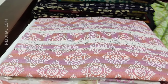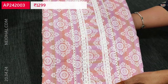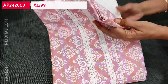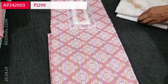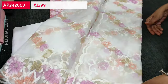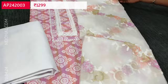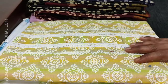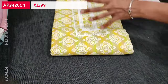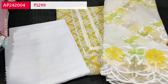Totally three colors are available. The second shade is in pastel pink with white bottom and a beautiful fancy organza dupatta with rich embroidery work. The third color is yellow and light green combination with a contrast white bottom and fancy organza dupatta.